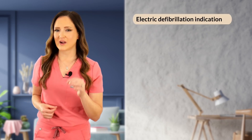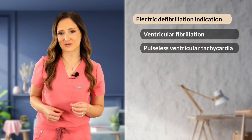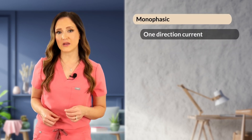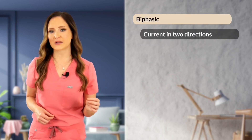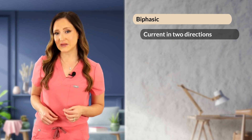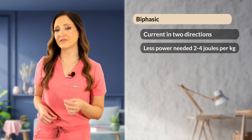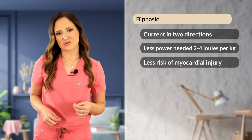Electrical defibrillation is indicated for ventricular fibrillation and pulseless ventricular tachycardia. Monophasic defibrillators deliver current in one direction and require about four to six joules per kg. Biphasic defibrillators deliver current in one direction, then reverse polarity and deliver in the opposite direction. Biphasic is more commonly recommended because it requires lower energy output — about two to four joules per kg — and therefore carries less risk of myocardial injury.